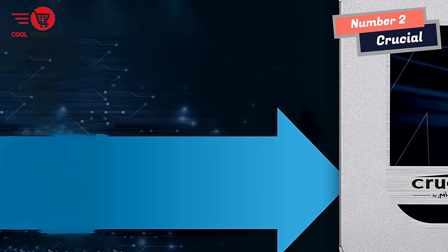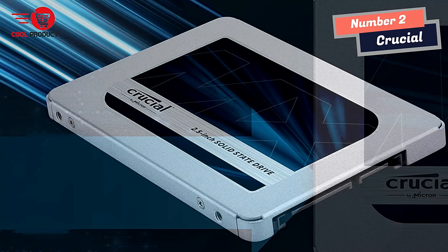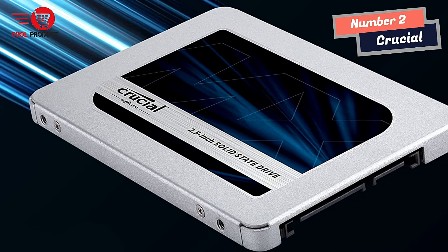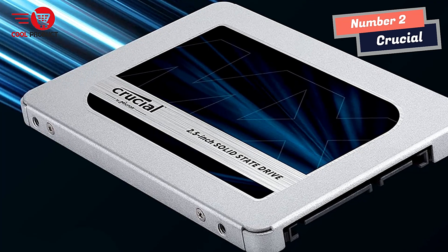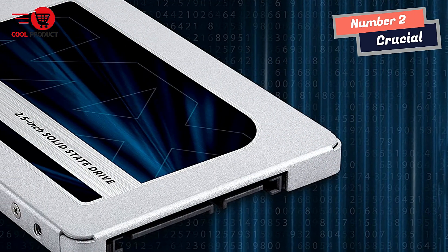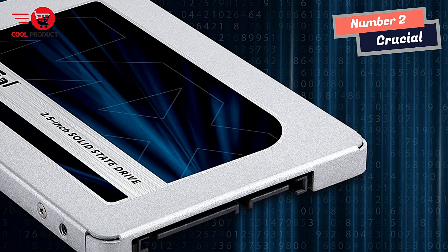Upgrade with the Crucial MX500 SSD — a drive built on quality, speed, and security, all backed by helpful service and support. Even if you've never installed an SSD, don't sweat it; the step-by-step guide walks you through the process to make installation easy.